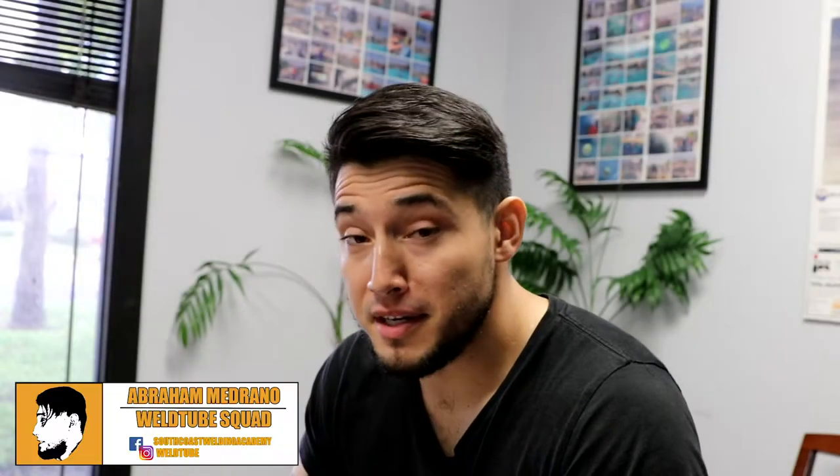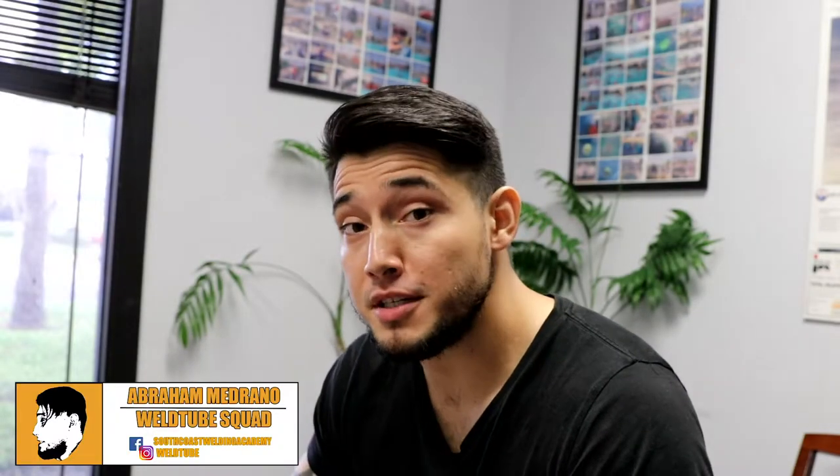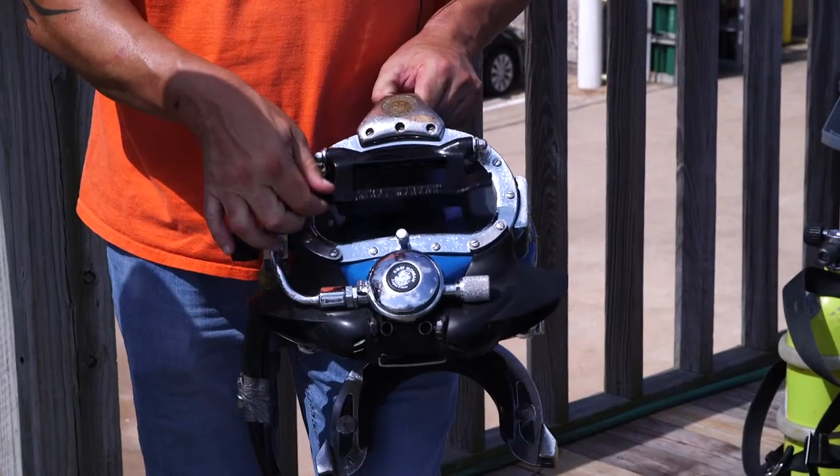What's up Wotoo families? Abraham here again at the Ocean Corporation in Houston, Texas. In today's video we're going to answer some questions — specifically, what does it take to be an underwater welder?